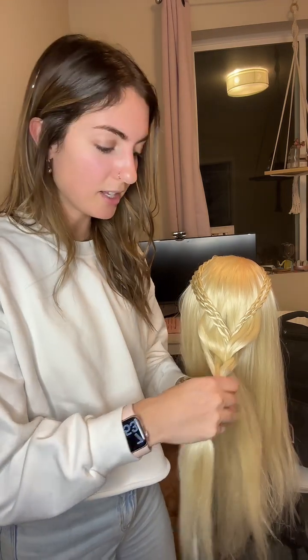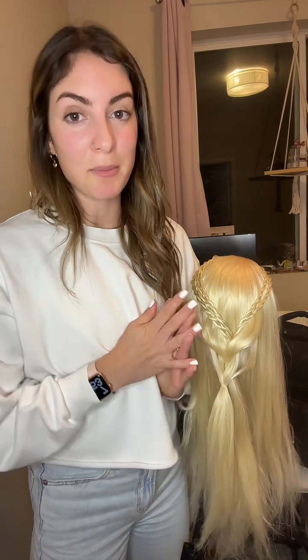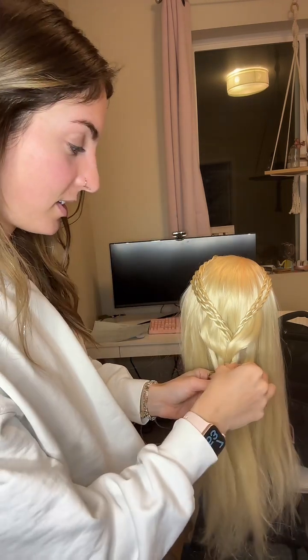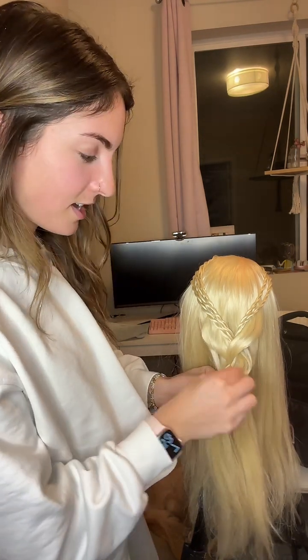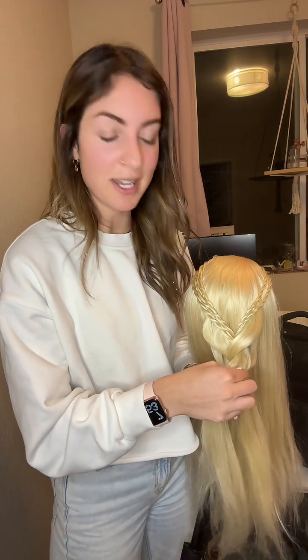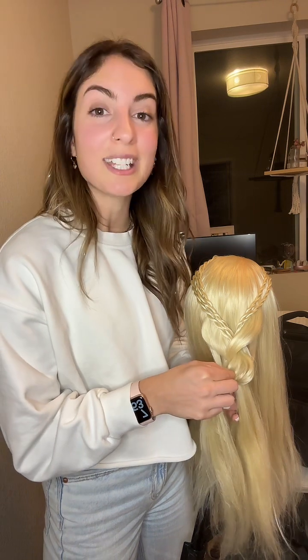If you are doing it dry, you can put some dry shampoo on your hands — that will keep your hands from getting clammy so they can run through the hair without yanking. For those of you that don't know, my name is Emily. I started Braid Babes in 2018 — we learned how to braid in January 2019. So we're about to be at five years.